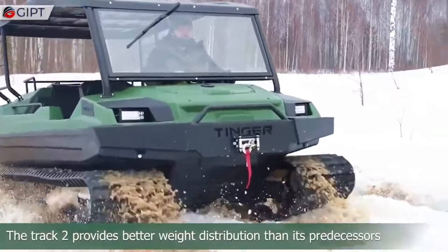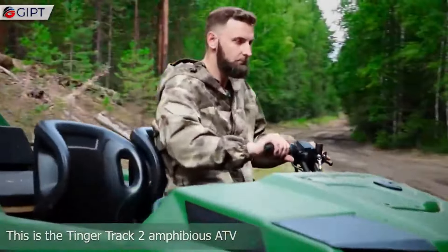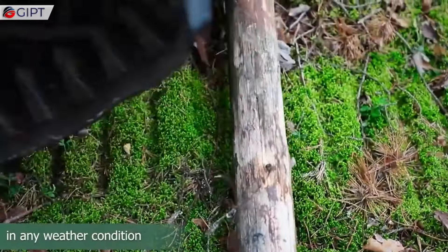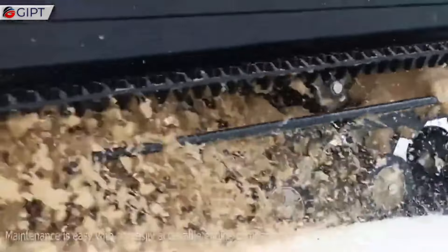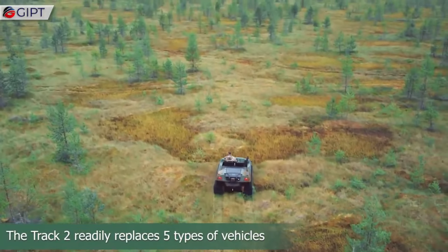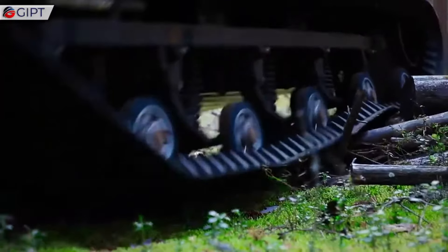Measuring 9.8 feet in length and 4.3 feet in width, the Tinger Track 2 offers a compact yet spacious design, comfortably accommodating up to four passengers. The durable polyethylene body ensures lightweight durability, while its high ground clearance and advanced suspension system enhance its off-road capabilities. Priced around $20,000, its innovative design and powerful performance make it an irresistible choice for off-road enthusiasts and professionals needing a reliable utility vehicle.